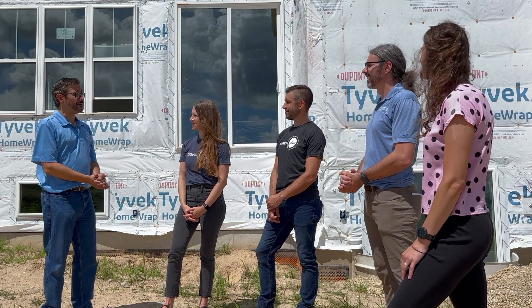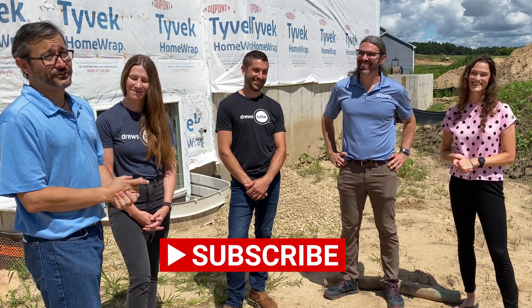Thank you all for joining us out here. Make sure you smash that like button, hit subscribe, and we'll see you next time.